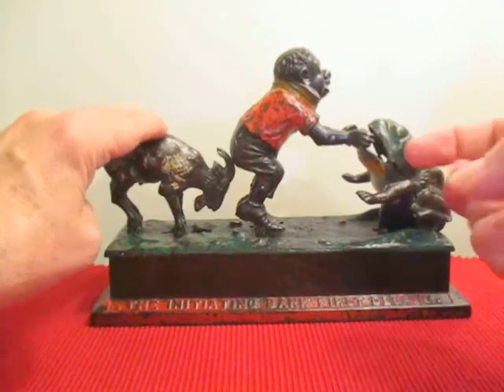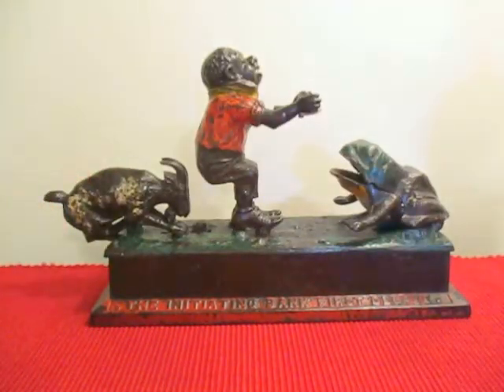So there you go — this is the Initiating Bank First Degree. It's one of the larger and most desired of all the mechanical banks, and I'm really happy to have it in my collection. Hope you get one in yours someday.